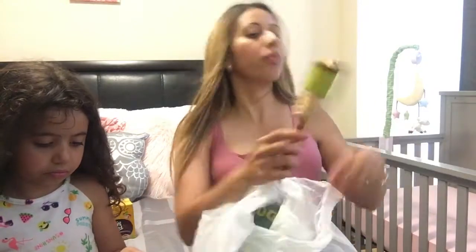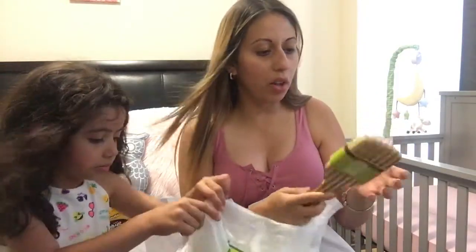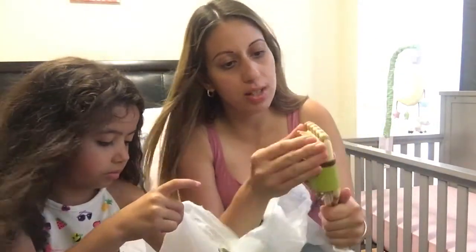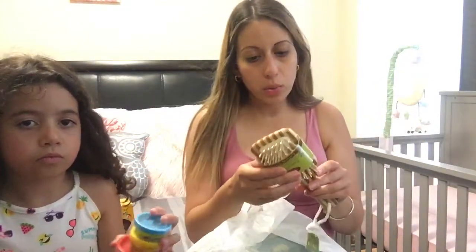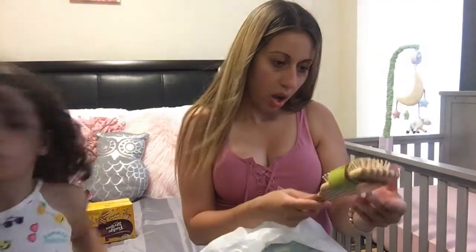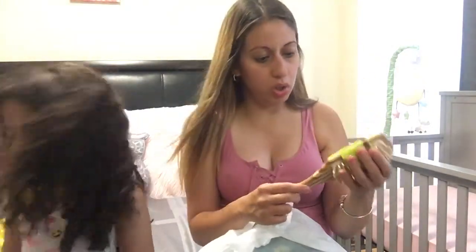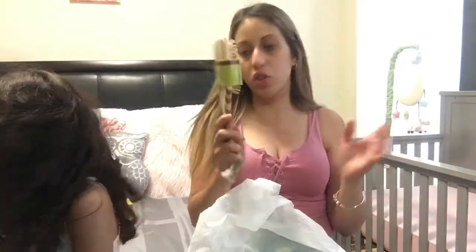This was kind of more of an impulse buy, but I've heard a lot of great reviews on these bamboo hair brushes. They're supposed to be really good at de-frizzing and de-tangling your hair. So I picked one up — I don't even know the price on this, there's no price tag. I'm assuming it was maybe $2.50 or $3. I don't think it was $4.